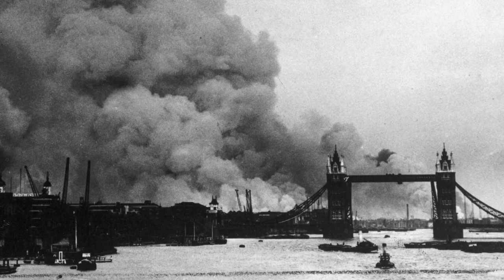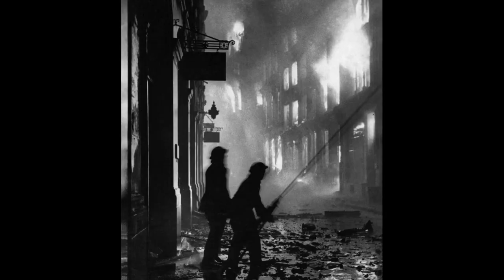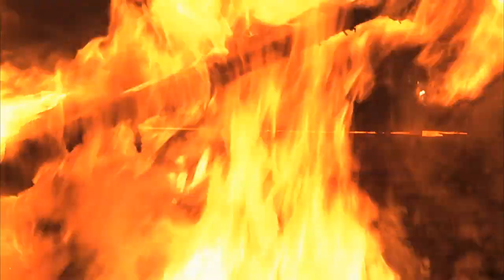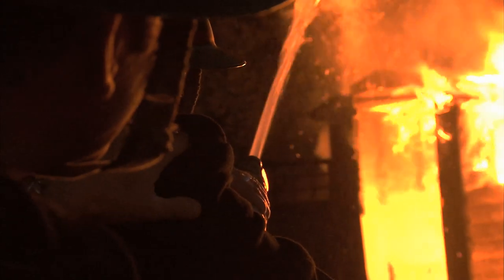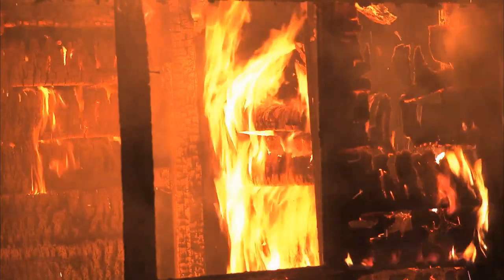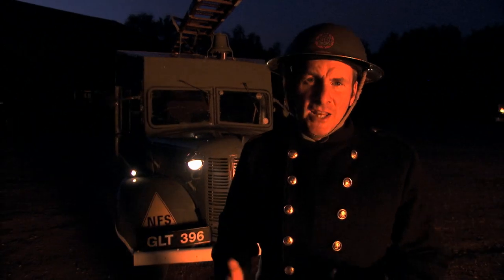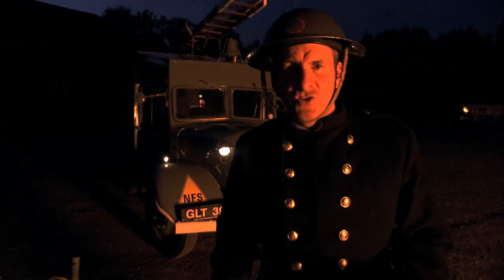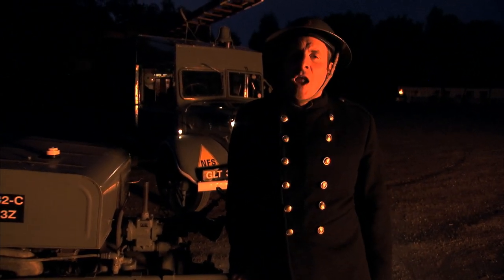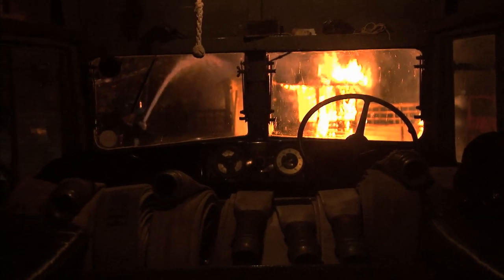In September 1940, all hell broke loose as German bombers dropped thousands of tons of explosives and incendiary bombs on British cities. This was Britain's fire brigade's finest hour and a turning point. The foundations for the highly modern service we see today were set in the flames of the Blitz. During the Blitz, 2 million British homes were destroyed, 90,000 civilians were injured and 60,000 killed. A great many more homes and lives would have been lost had it not been for the grimy-faced angels of the fire services and their great British machines.